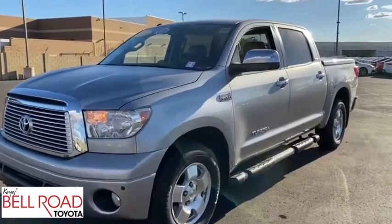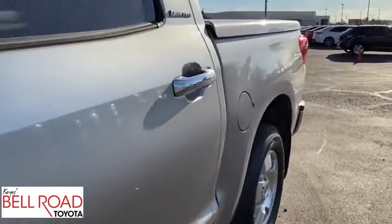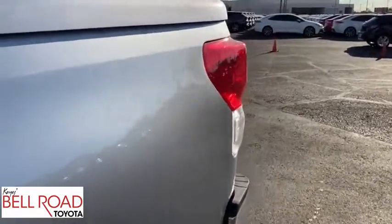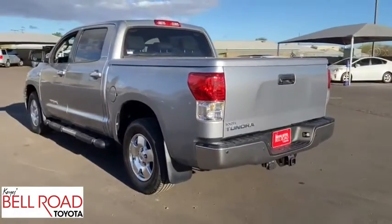Stop by and take a look at the 2010 Toyota Tundra. The Tundra has a number of unique features useful for those using it as a work truck, including extra-large door handles, a deck rail system, and an integrated tow hitch.